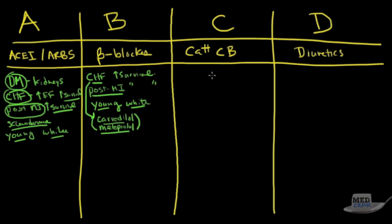Calcium channel blockers haven't been shown to improve survival in any patients, so they don't have strong survival-based indications. However, they can be useful in African Americans and the elderly. The same applies to diuretics — they haven't been shown to improve survival in any condition, but African Americans and the elderly tend to respond well to them.